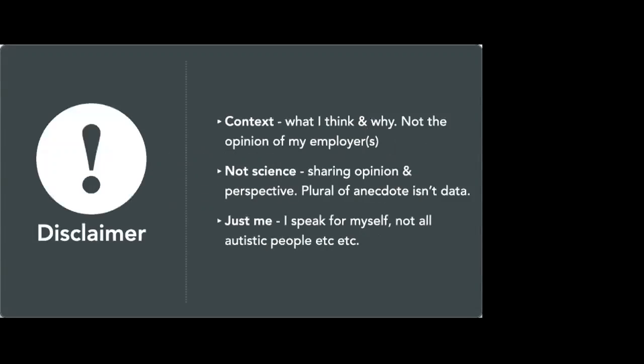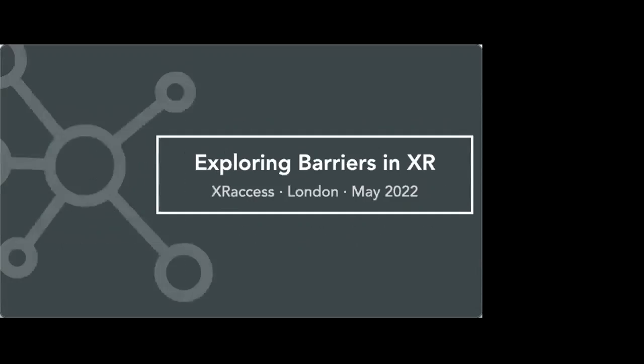Last bit of disclaiming and context: I'm going to talk about what I think and why we did what we did. It's not formally the opinion of any of my employers, certainly not the opinion of the lion. This isn't science — we're sharing opinion and perspective. The plural of anecdote isn't data, although when there is data behind something, I'll mention it. And finally, I happen to be neurodivergent and autistic, but I'm speaking for myself, not all autistic people.